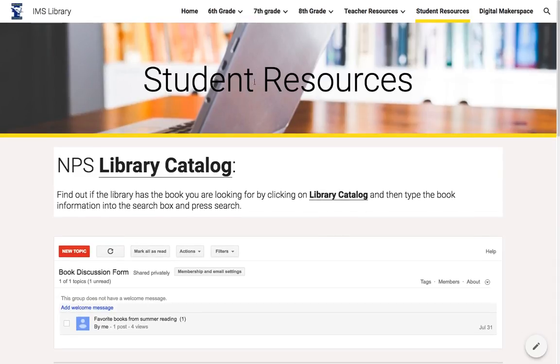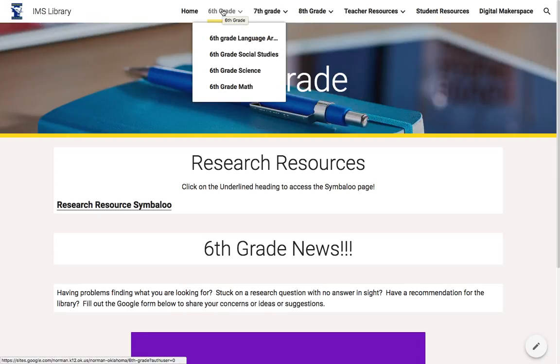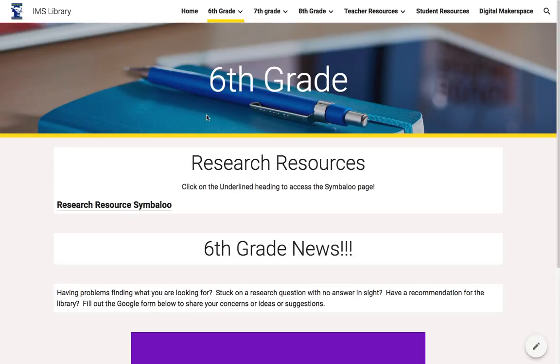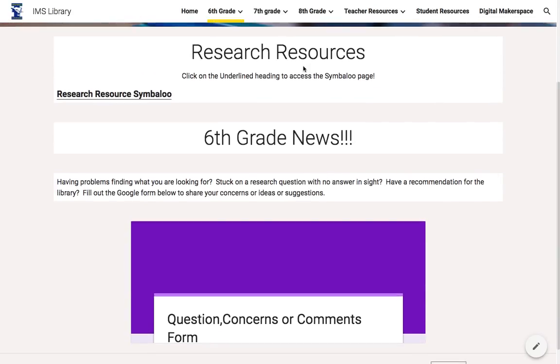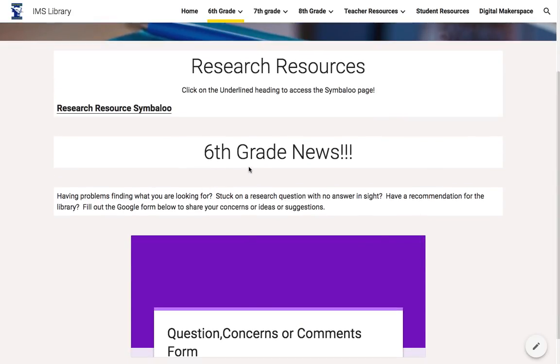Students are given free access to a public library card in Norman. As far as grade-level specific pages, I'm going to go to sixth grade. All the grade levels look pretty much the same. They have all the subjects and each subject has different information depending on the curriculum they're working on. Within the home page for sixth grade, sixth grade news will be posted right here.